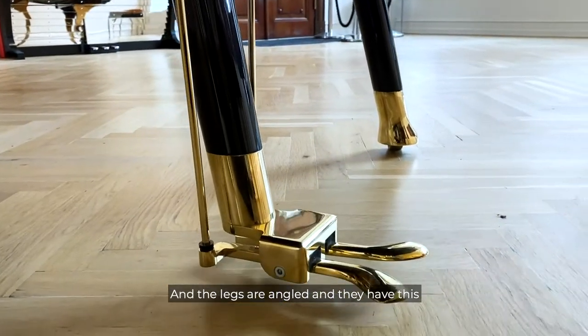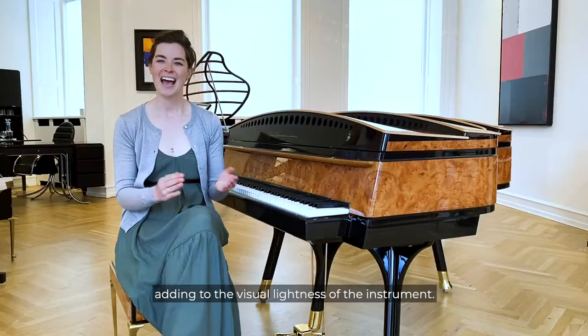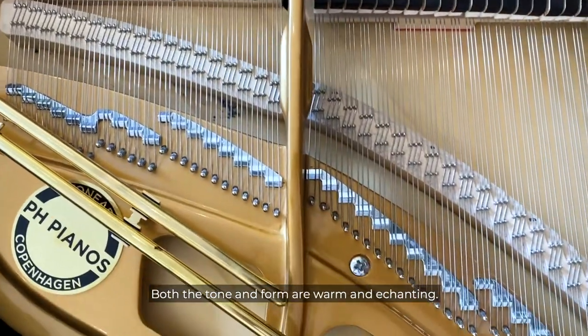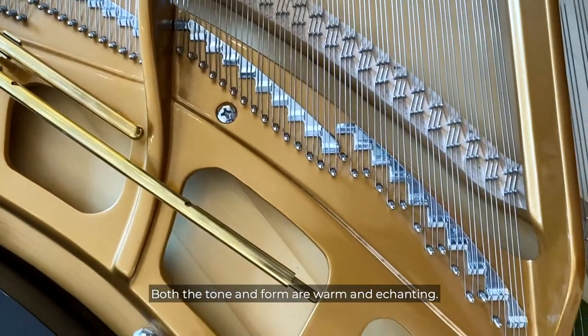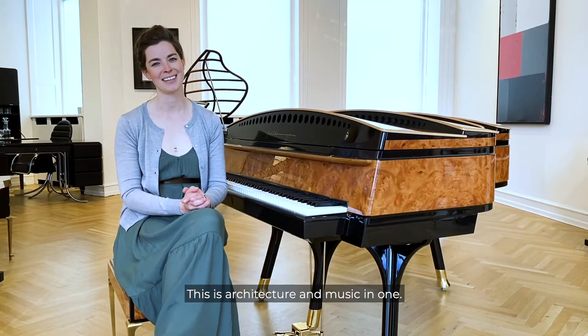The legs are angled, and they have this rounded contact point with the ground, adding to the visual lightness of the instrument. Both the tone and form are warm and enchanting. This is Architecture and Music in One.